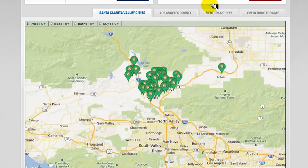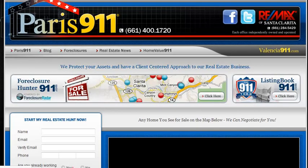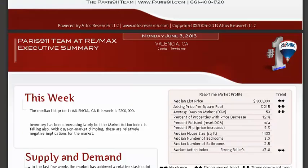We did do a lot of resources for Valencia, and we're going to have Valencia foreclosures and all the other types of Valencia properties posted there. Just get there by going to our website and punching Valencia into the search box.